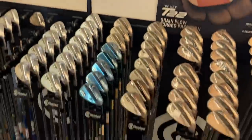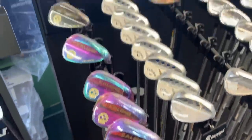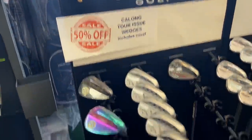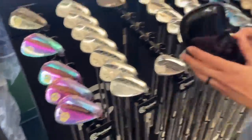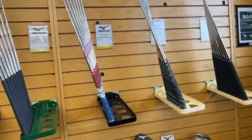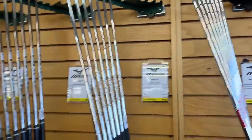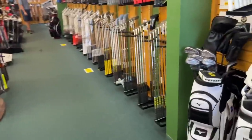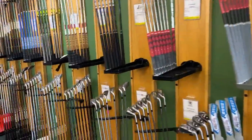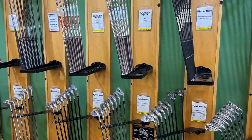They've got some Ventus with Velocore — those are ridiculously expensive and super nice. And what are these? Cow Long tour issue wedges — I've never seen those before. Interesting that they come with a cover. Also some JPX 923s with red, white and blue grips. I remember last time they had a bunch of Japanese makers — like Honma and Maruman. Oh, there's a brand new in plastic Adams Super S right here.